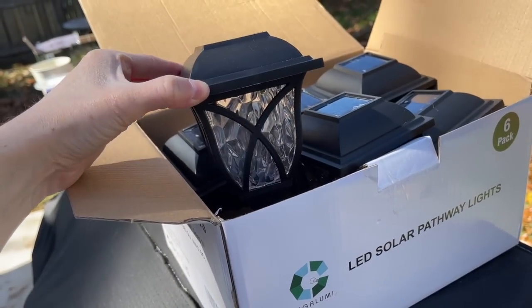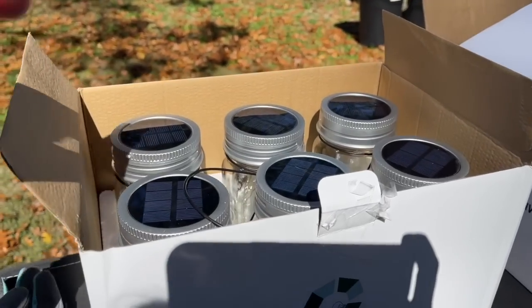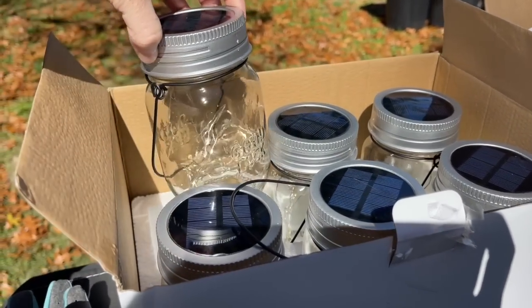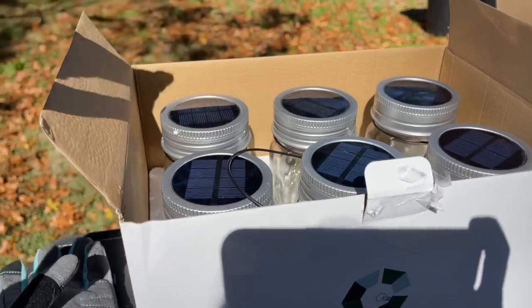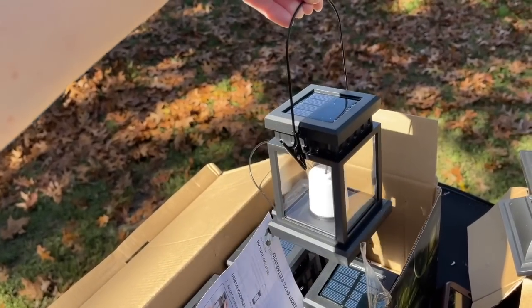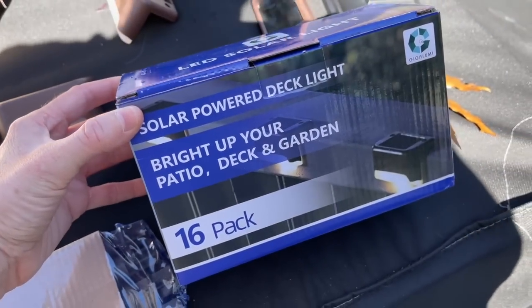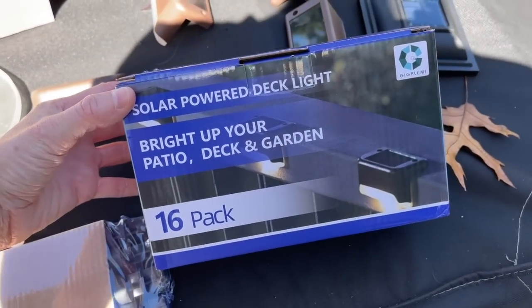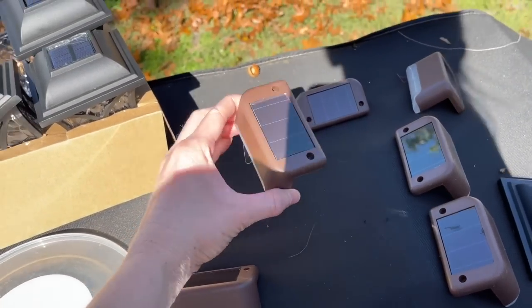While Nick was leaf blowing, I started unboxing all of the solar lights that Giga Lumi was kind enough to send to me. They have so many beautiful styles to choose from. Giga Lumi is currently running up to 50% off for their fall sale. Make sure you stay tuned until the end of the video to see just how beautiful our backyard looks when the sun sets and all of these solar lights light up our backyard.